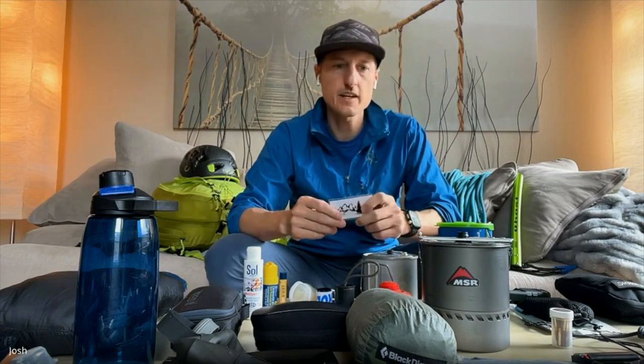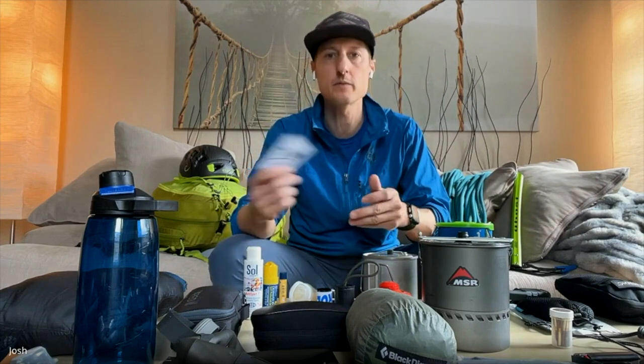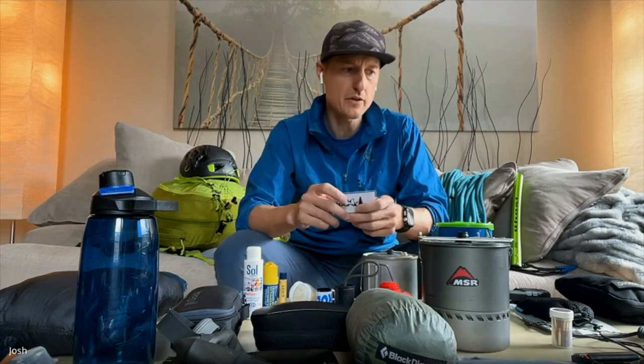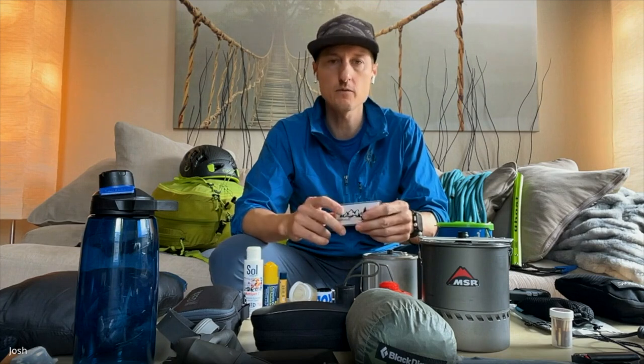I'll bring the ultra-light kit as a backup in case someone I'm with forgot a headlamp or left their sunglasses in the car. At minimum, we have an emergency backup. It's important to cover your partner's back too, because if something happens to them it affects you as well — especially on long trips or when mountaineering. On a glacier, forgetting sunglasses ends the trip because you'll go blind.